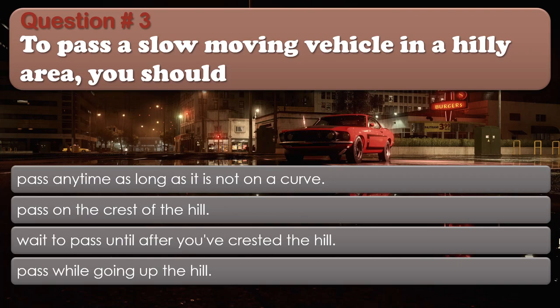Question 3: To pass a slow-moving vehicle in a hilly area, you should: Pass anytime as long as it is not on a curve; Pass on the crest of the hill; Wait to pass until after you've crested the hill; Pass while going up the hill. The correct answer is: Wait to pass until after you've crested the hill.